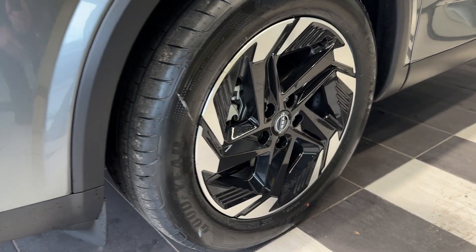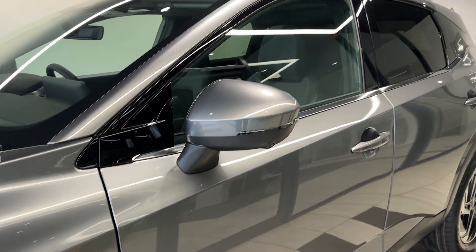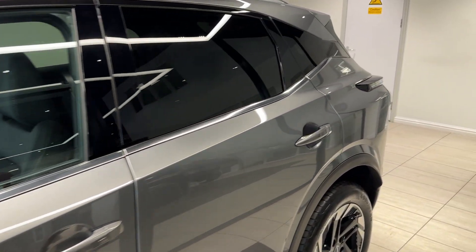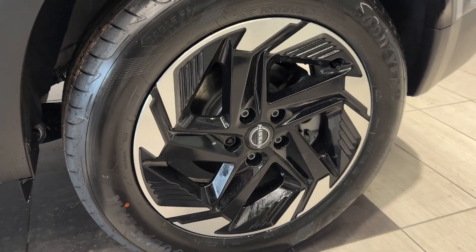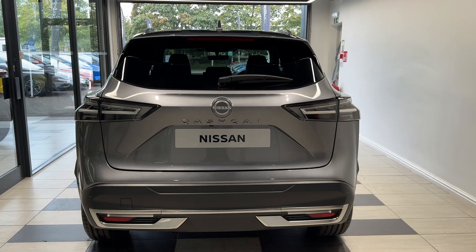Coming down to the passenger side front wheel. This car comes with 360 degree cameras and rear privacy glass. Coming down to the rear wheel. Coming around to the back, we have rear parking sensors and a reversing camera.